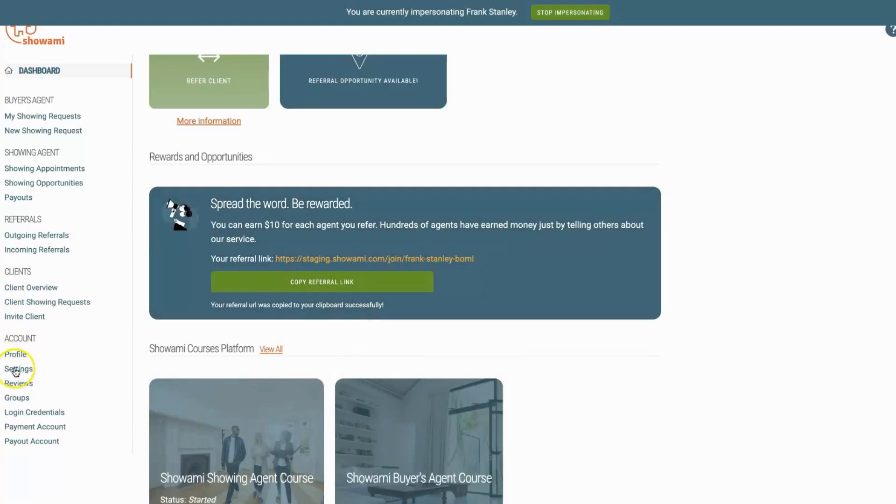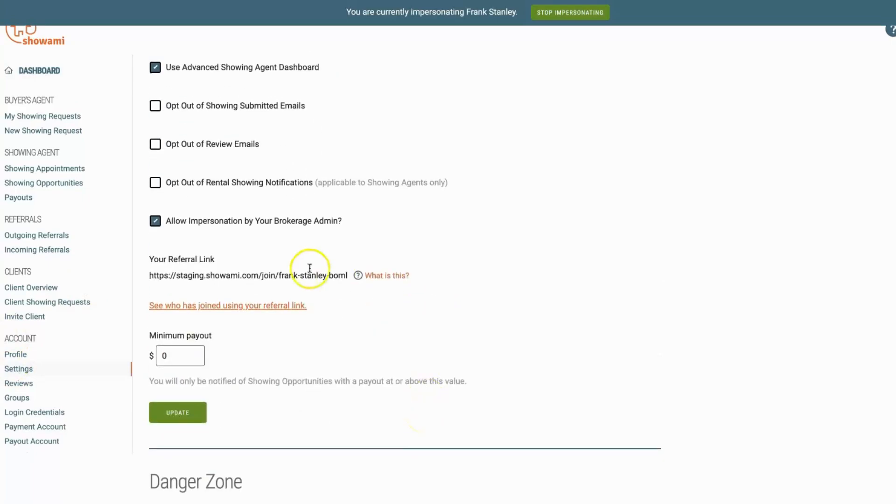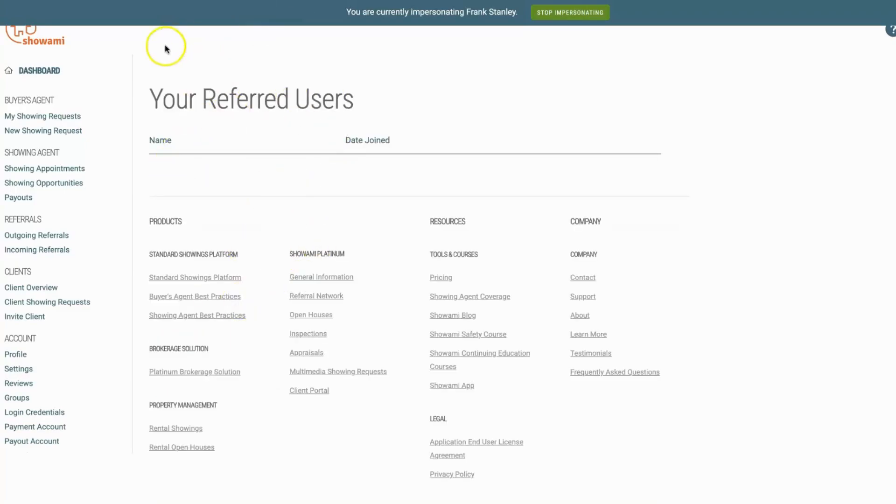The second place that you will find that link is in your settings. You'll go down to where your referral link can be found. You'll also see a section that says who has signed up using your referral link. If you click on that, you will see exactly who has joined using your referral link.